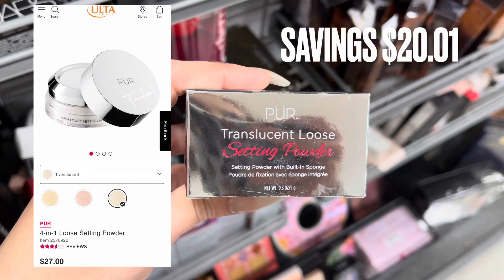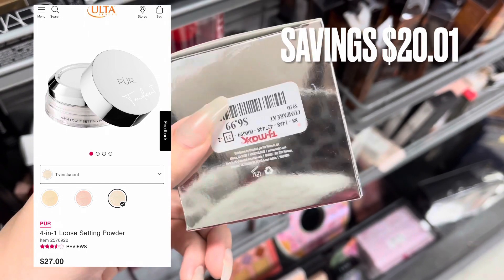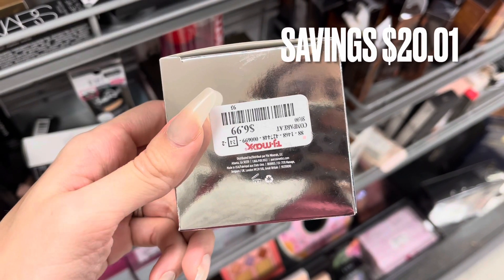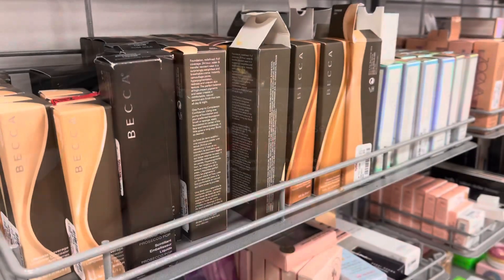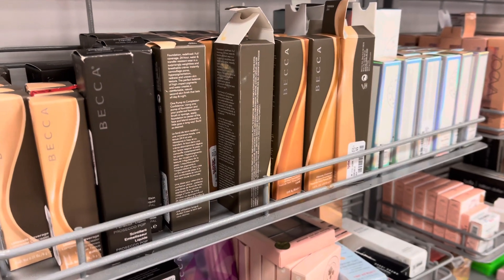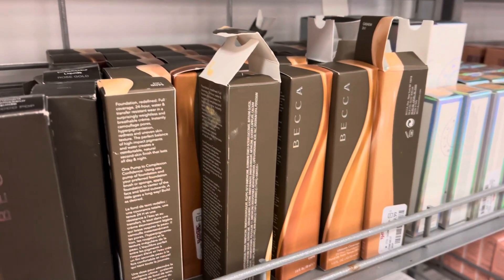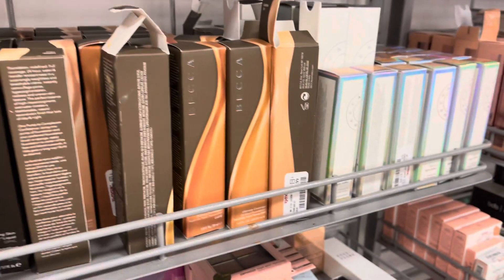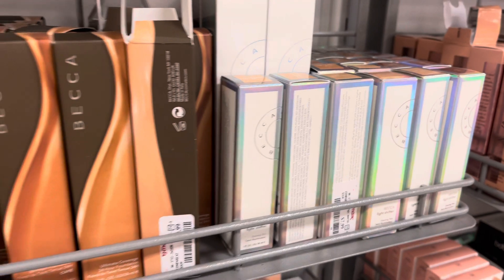Next we have Purr — this is a translucent loose setting powder. It retails for $27 and was only $6.99, a savings of $20.01. Then I'm going to show you all the Becca products they still have — I already covered these in a previous video linked in the description if you want more detail, so I don't want to keep showing the same things.